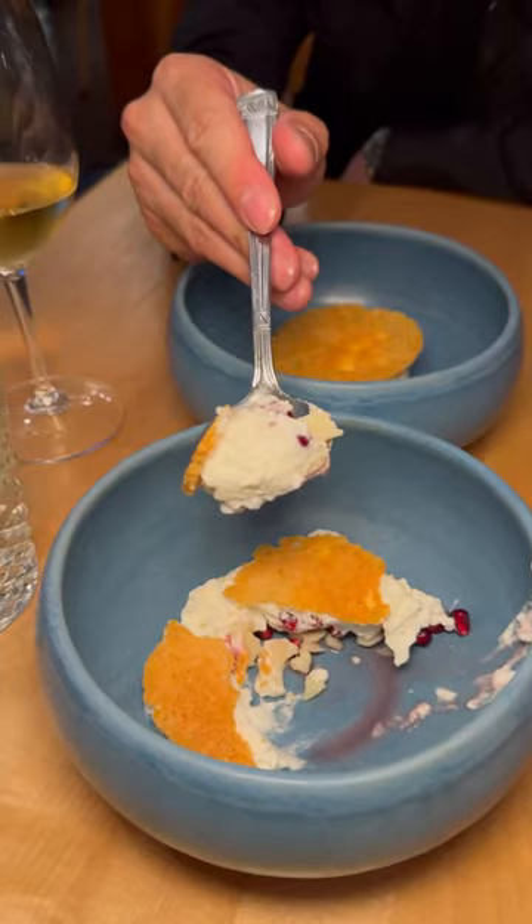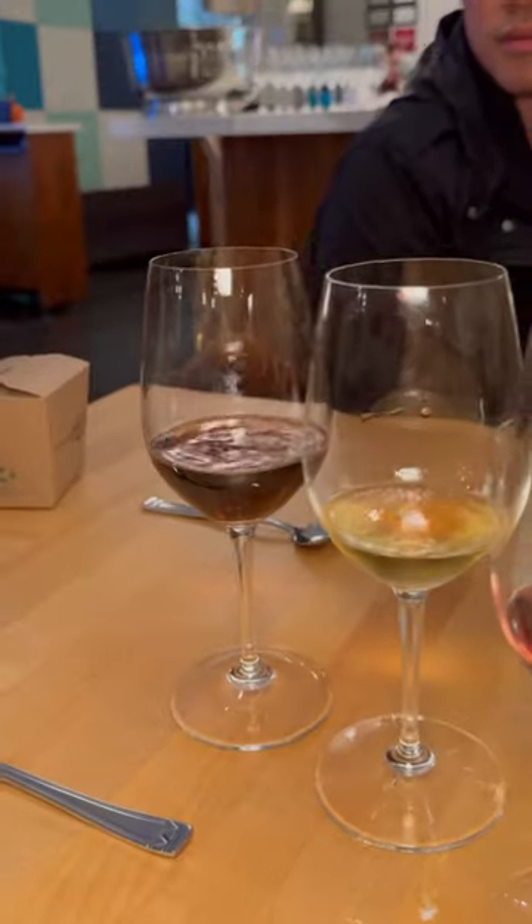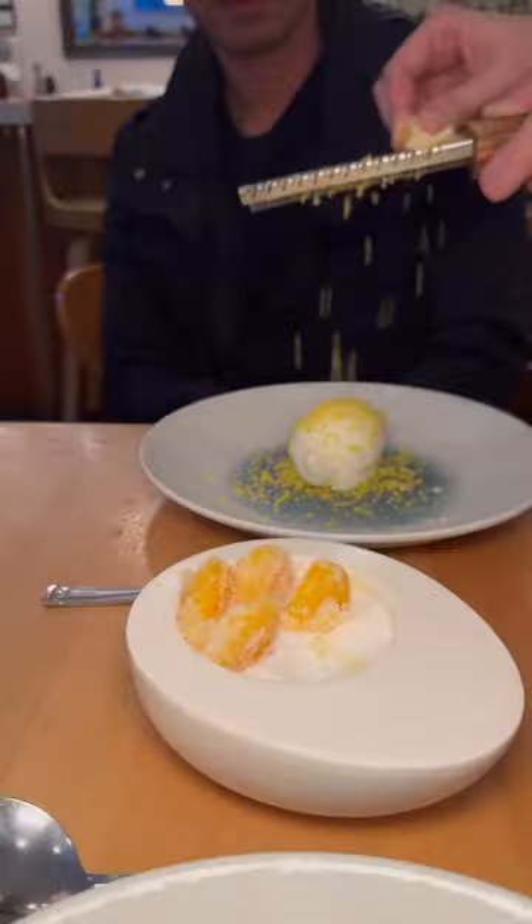We were so full by this point but got a cheese course with cheddar three ways and finished with a meringue gelato with sugar and salt cured egg yolk. There are so many things I enjoyed about this tasting menu, and if you haven't been to Kali yet, now is your time.